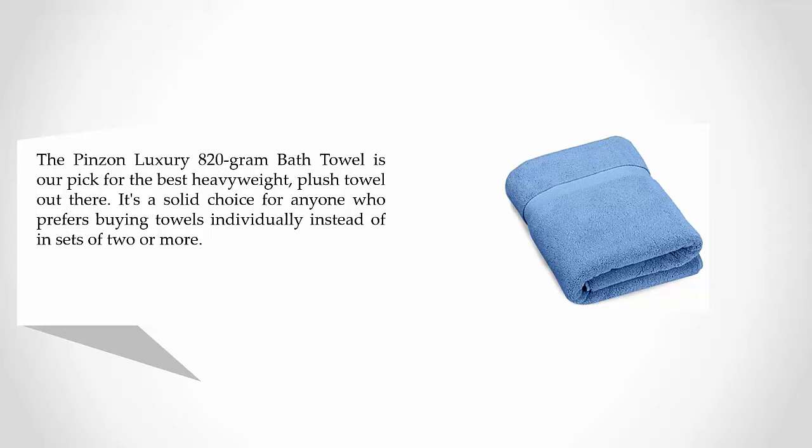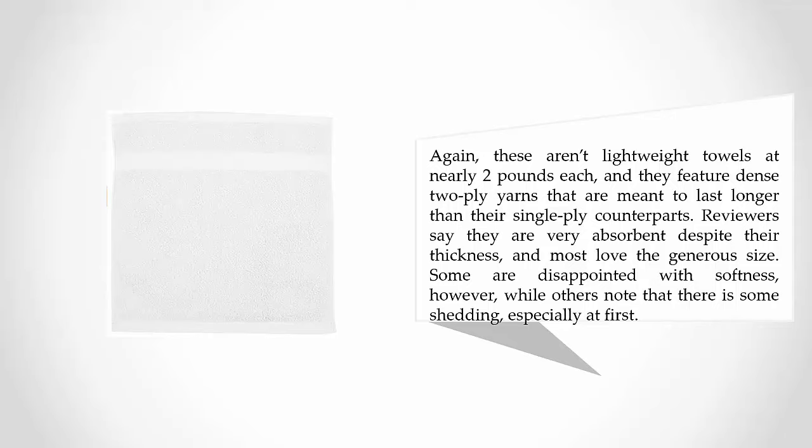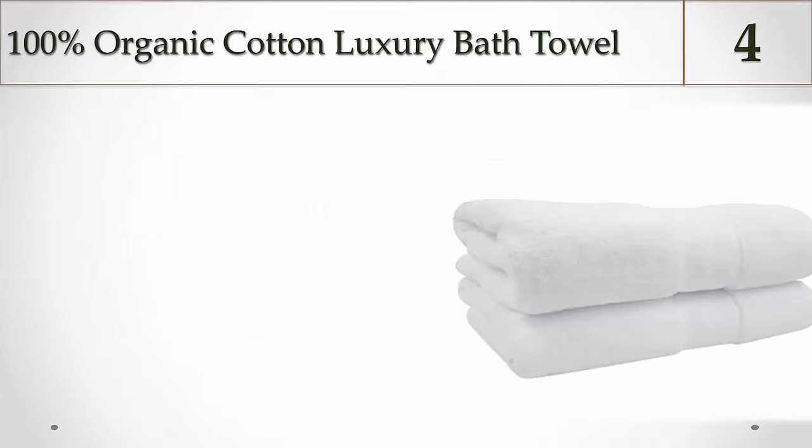The Pinzon Luxury 820 Gram Bath Towel is our pick for the best heavyweight plush towel out there. It's a solid choice for anyone who prefers buying towels individually instead of in sets. These are heavyweight towels at nearly two pounds each, featuring dense two-ply yarns meant to last longer than single-ply counterparts. Reviewers say they are very absorbent despite their thickness, and most love the generous size. Some are disappointed with softness, however, while others note there is some shedding, especially at first.